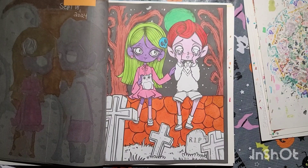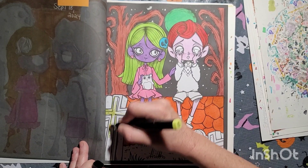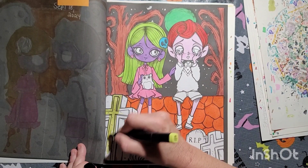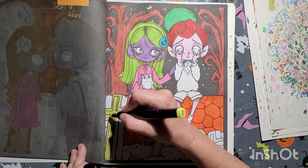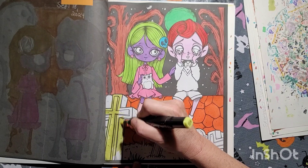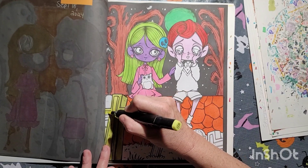Let's see here — I think I missed a spot. And this is part of the curls here.